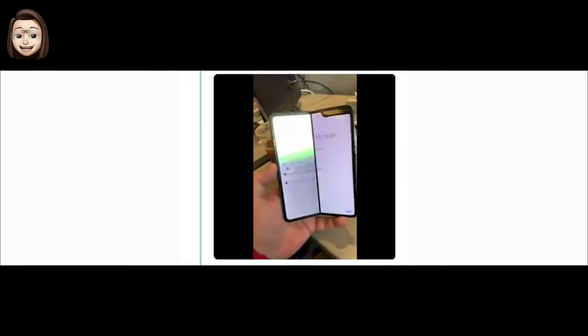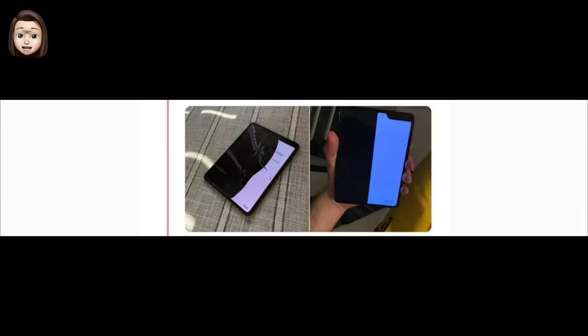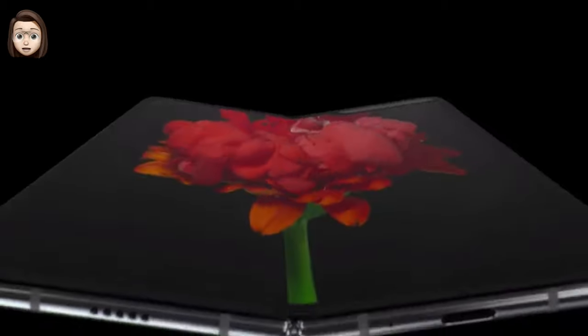Samsung was forced to postpone the launch of the Galaxy Fold after reviewers who were provided early devices found serious durability problems — screens broke down after just a few days of use. Samsung solved the problems by changing the design, making the Galaxy Fold stronger and more resistant to multiple folds.